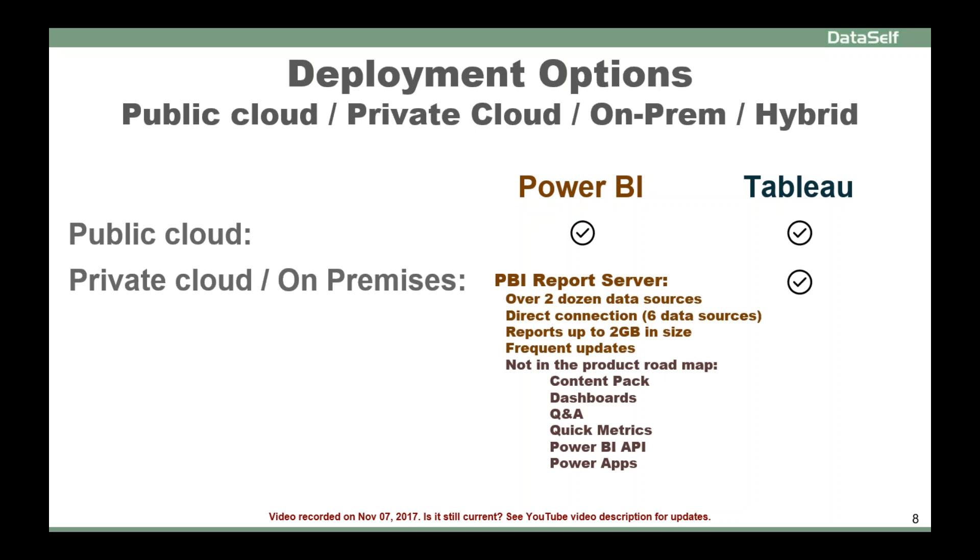Tableau has all options — public, private, on-prem, hybrid, any combination of them. They cover really well with a wide and deep range of features.